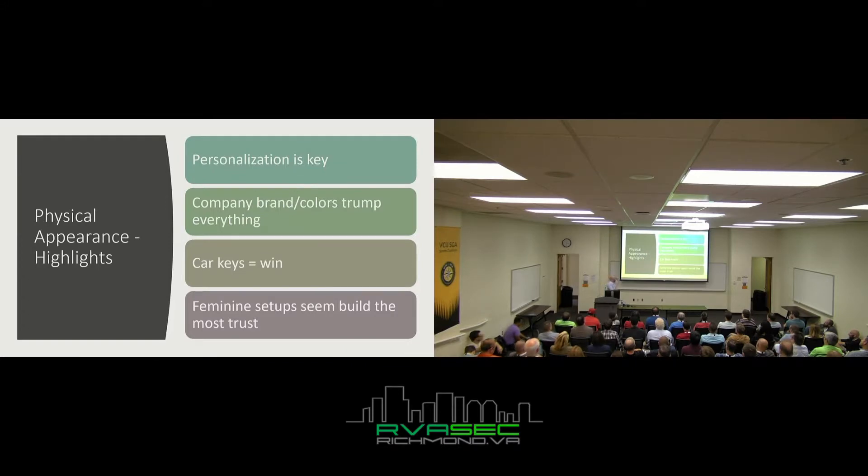Personalization is key. Some people create little fictional characters — 'this guy works in construction, likes the Patriots' — and set up a key ring to match. I try to pick different ones depending on the target demographics. Some companies have a lot of younger people, some older. Brand color trumps everything — if your company is bright yellow with a danger exclamation point logo, use it on your USB. People trust things that are familiar to them, and if it looks like what the company would use, you're probably going to win. Feminine setups consistently seem to build the most trust.